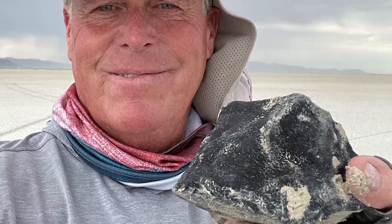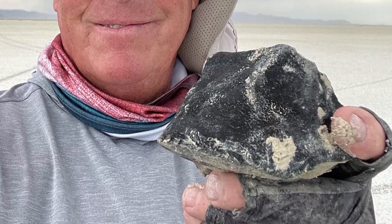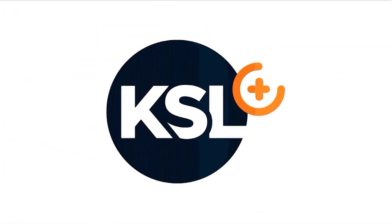The University of Utah is now verifying whether many of those rocks are meteorites. That does it for us this week on KSL+. I'm Matt Rascone — we'll see you again next week.